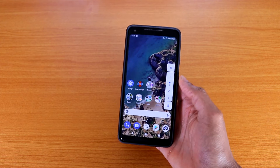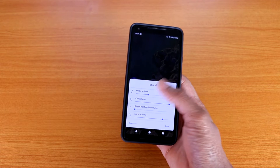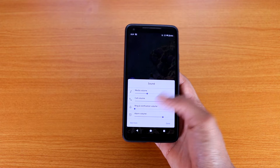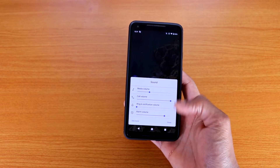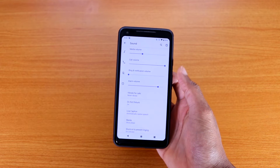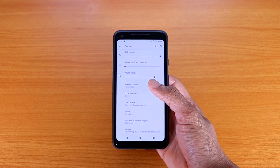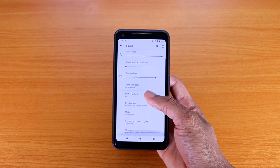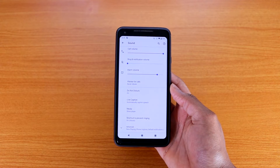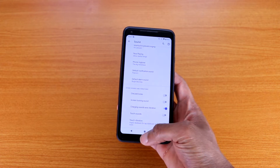While you're in the volume panel, you can go straight to the volume settings. It shows sound, media volume, call volume, ring and notification volume, and your alarm volume. You've got Done and More — if you go to More, you get even more customization for your volume and sound, including vibrate for calls, do not disturb, live captions, your media shortcut, and advanced options with even more settings.